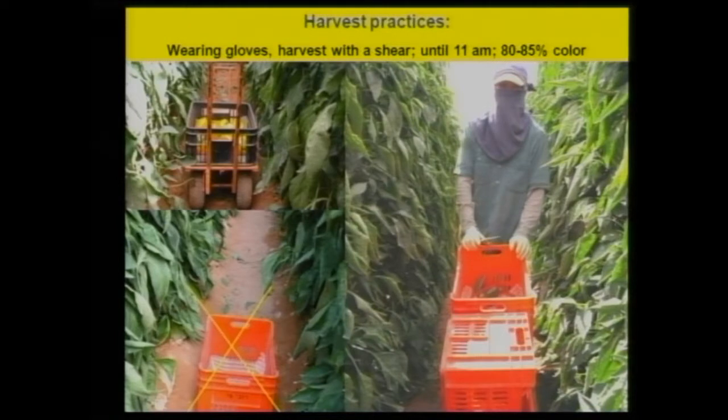How can we do it? Very easily. First, you have to wear gloves to prevent any injuries — that's education. Second, you have to work with a sharp, clean shear or clipper. Third, you have to know you can pick up the fruit only until about 11 a.m., depending on the weather. In February in the desert area, temperatures can reach 35, even sometimes 40 degrees Celsius. So you should pick up the fruit at the lowest possible temperature.